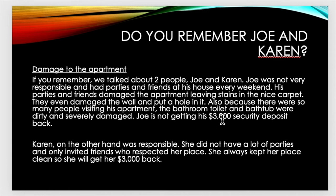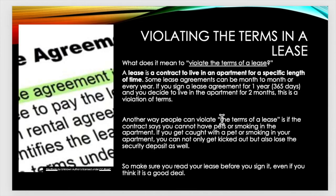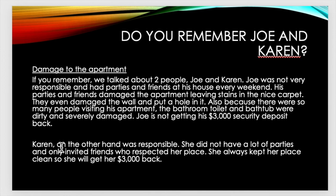He will not get his $3,000 security deposit back. Karen, on the other hand, was responsible. She did not have a lot of parties and only invited friends who respected her place. She always kept her place clean, so she will get her $3,000 back. This is important — you want to keep your place clean so you can get your $3,000 back. If you return your apartment after a year just as clean or even better, you can probably get your $3,000 back.